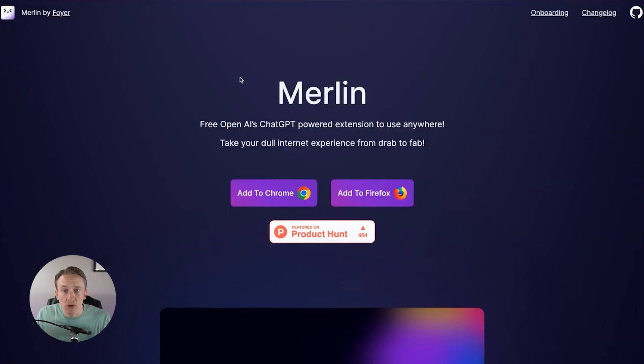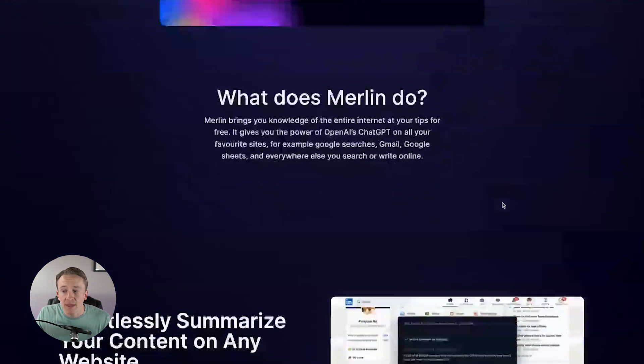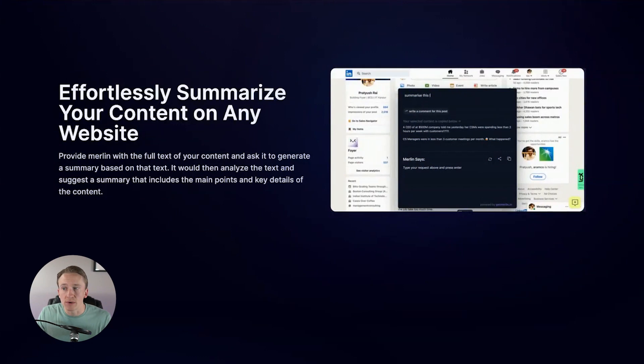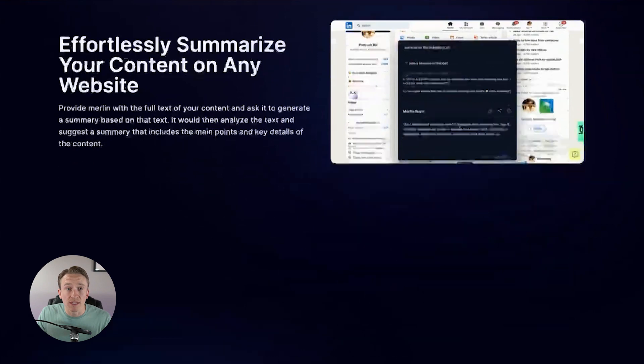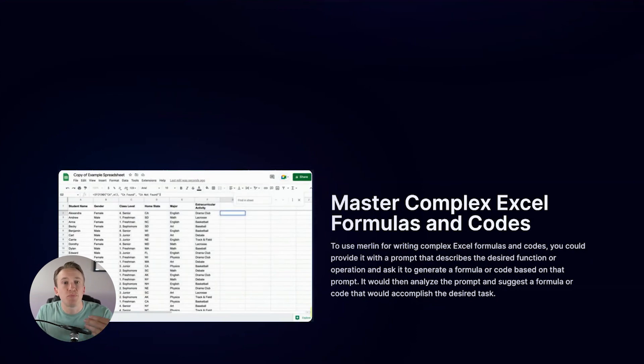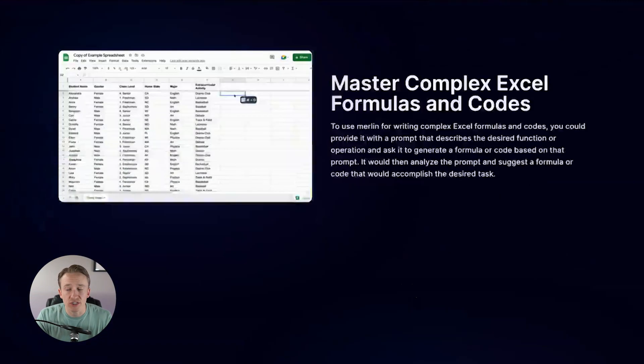The second option is Merlin, which I really enjoy. I think this one has a lot of potential. It is free currently and it's using OpenAI's ChatGPT, adding this to Chrome. From there, you can use this to summarize the content on any website, which I really love. It will create the whole entire summary of whatever article you're reading, or maybe a post of something. It allows you to master complex Excel formulas and codes — as shown in the example on their website, you ask Merlin to write a Google Sheets formula to find a specific thing in a cell and it spits out the formula.